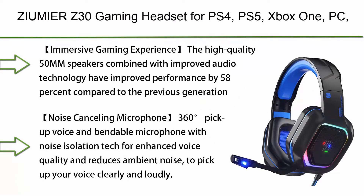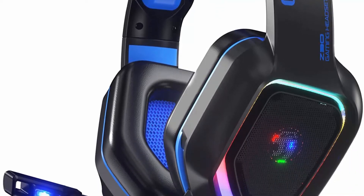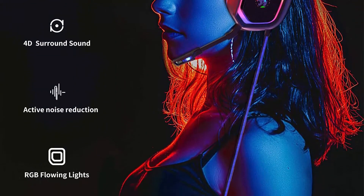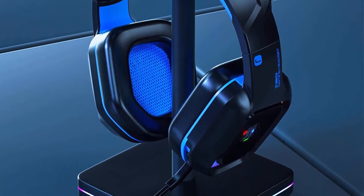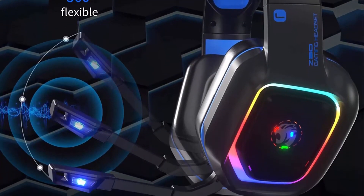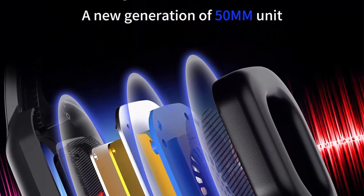Top 10: Xymir Z30 Gaming Headset for PS4, PS5, Xbox One, PC — wired over-ear headphone with noise isolation microphone, RGB flowing LED light, and 7.1 surround sound. The high quality 50mm speakers combined with improved audio technology have improved performance by 58 percent compared to the previous generation, allowing you to listen to everything from every direction as if you were on the battlefield. The 360-degree pickup, bendable noise-cancelling microphone reduces ambient noise to pick up your voice clearly. Lightweight ergonomic design with adjustable headband fits most head shapes.